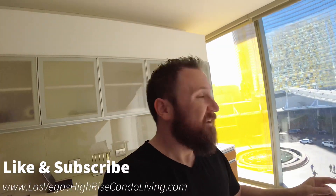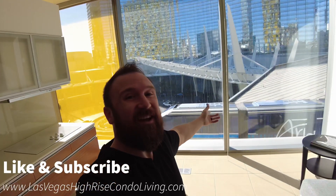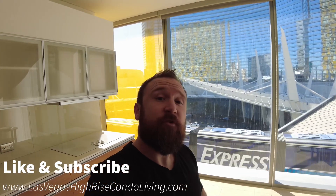Oh, look — the tram's come by again and you can't even hear it. That's pretty good. Again, like and subscribe if you want to see more content like this. We'll see you guys — have a good one. Hope to see you in a high-rise in Las Vegas someday.